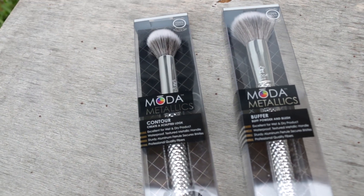I'm in love with the Moda Metallics collection because they're beautiful and right on time for summertime. The first one I want to show you is from the Moda Metallics silver edition. Their silver edition brushes are mostly for finishing, buffing, and refining the skin. For the Moda Metallics line, all of these are 100% vegan and synthetic — the silver, gold, and rose gold series.